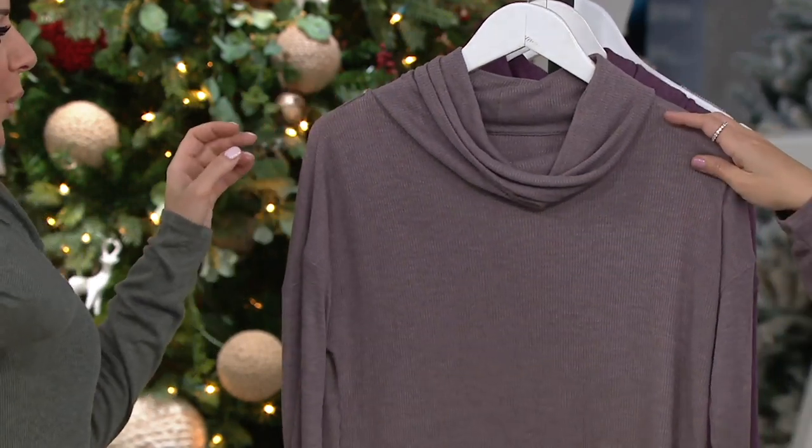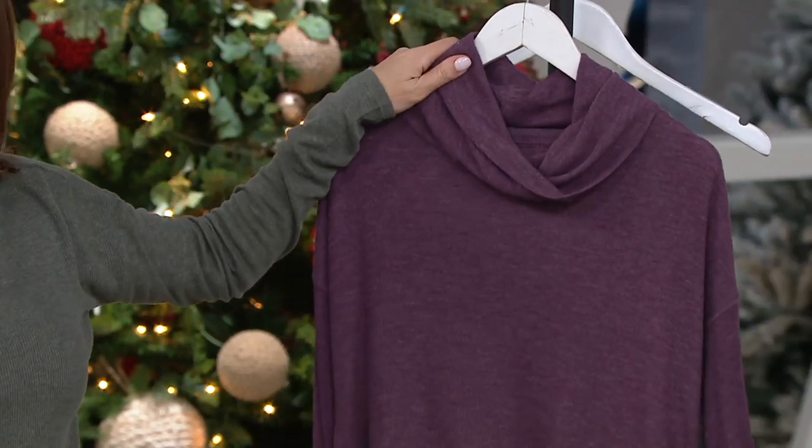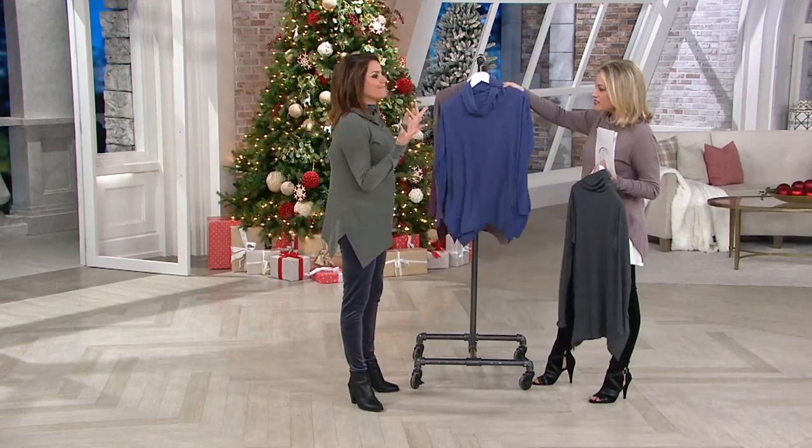What I'm wearing is Peppercorn — a new color for us, really pretty. And then here's Purple Beet, which again, all of these colors are a little more muted. We have small through 3X on this piece.